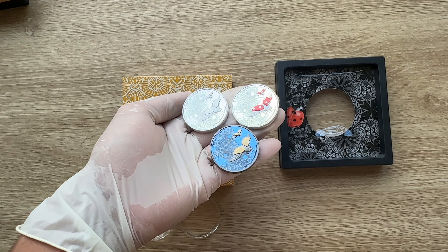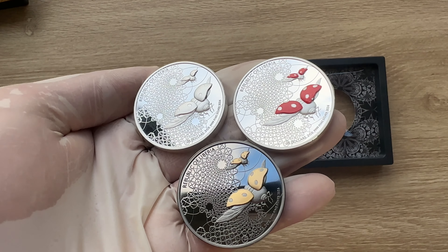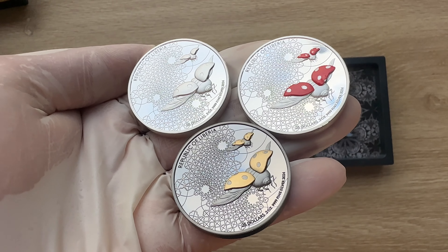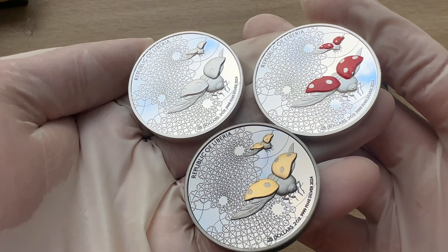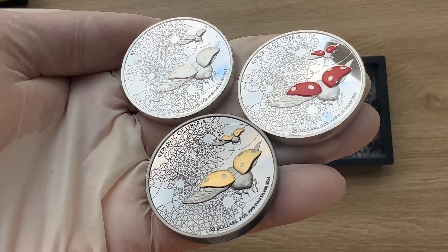Greetings, my people, and indeed a very warm, fantastic, majestic and fantabulous welcome to each and every single one of you to yet again another of my coin showcasing videos. My name is Biwari Kikumstaka NZ and you guys are highly, highly welcome to today's edition.